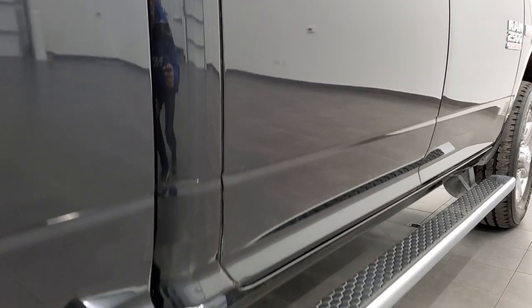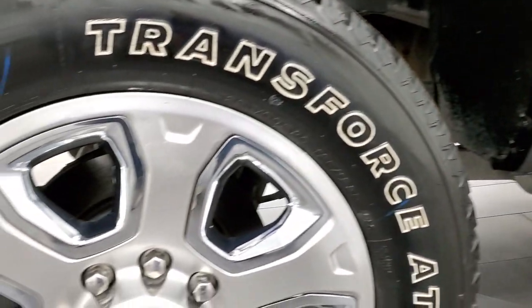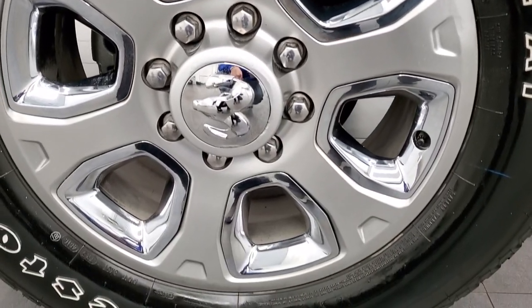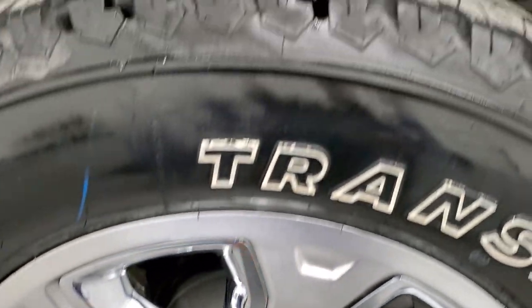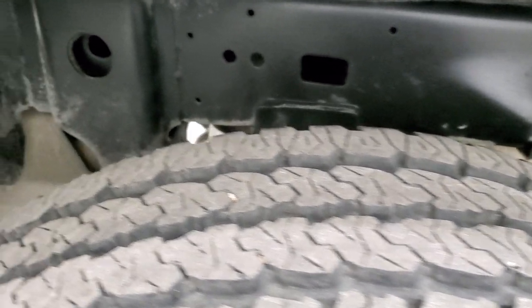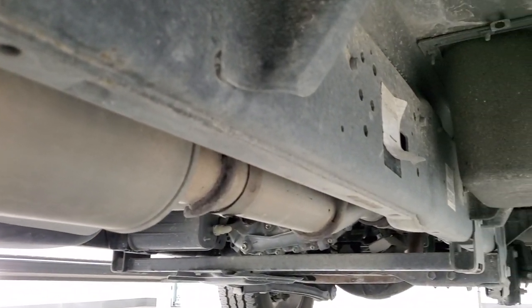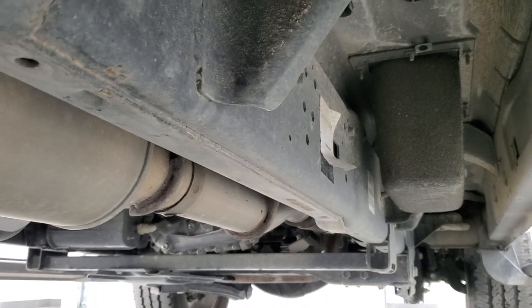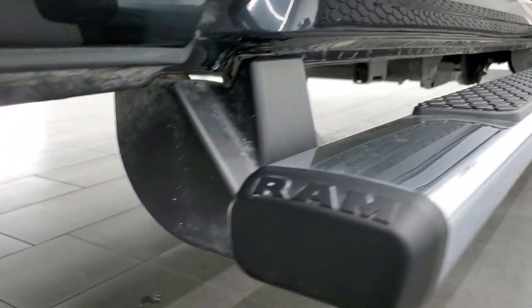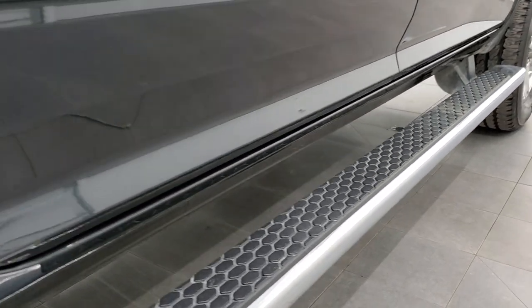If this video helps you make that decision, let your salesman know that you saw the video and that Brett sent you. The back rim is in excellent shape and the back tires have just as much tread as the front. Once again, frame and underbody — Texas truck — very nice and clean, and it's like that all the way underneath; a little bit of dust, nothing too bad. Lower rockers and cab corners look really good. Comes with the factory chrome step bars.